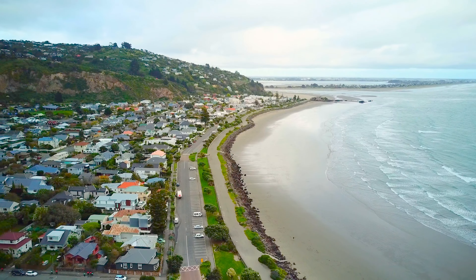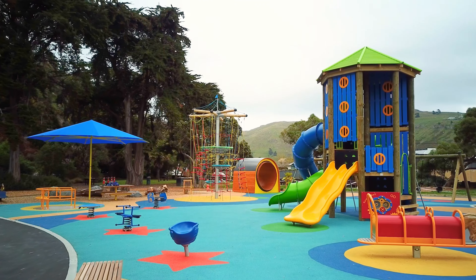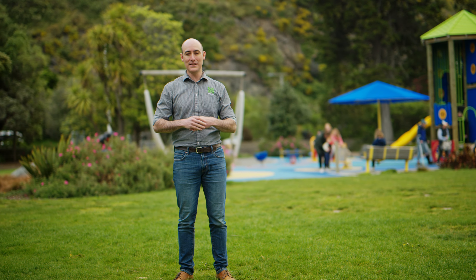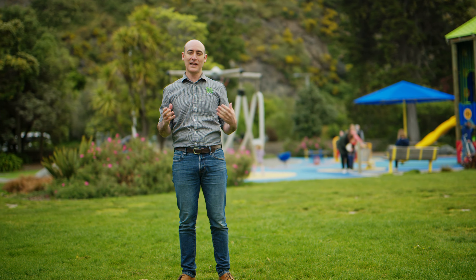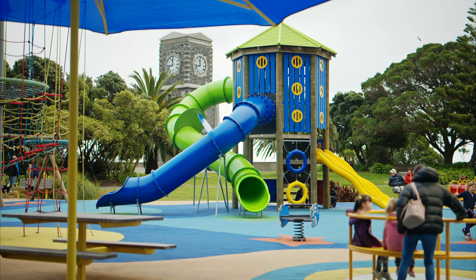Located in the hip seaside suburb of Sumner, Scarborough Park playground is a local Cantabrian favourite, and it's not hard to see why. With one of Christchurch's most popular beaches on its doorstep, a surf-side café and ice cream shop all within a stone's throw of the playground, this playground really does have it all.